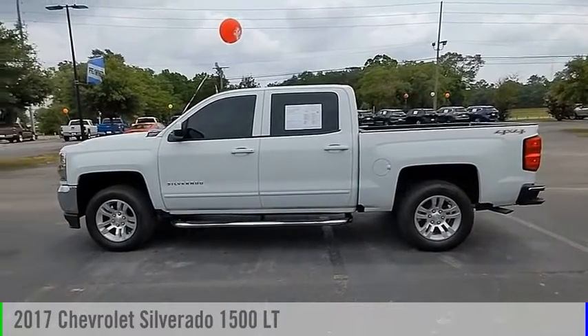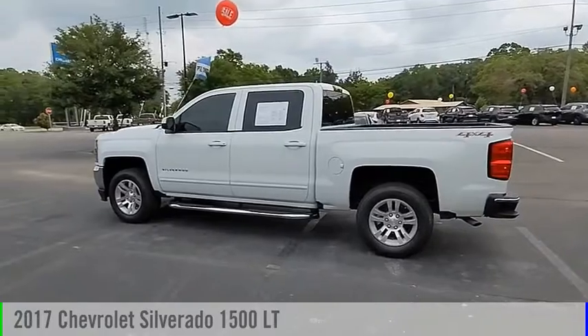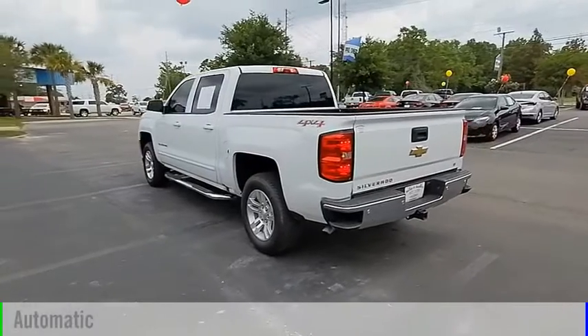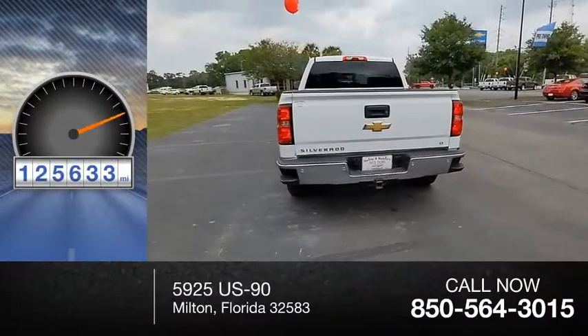You are going to love the 2017 Silverado 1500. This vehicle is powered by a 4-wheel drive, 8-cylinder, 5.3-liter engine and comes with an automatic transmission. This vehicle has less than 130,000 miles.